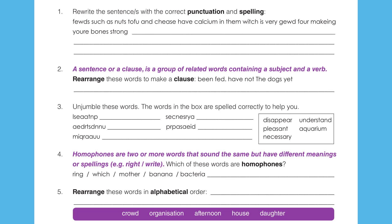Foods such as nuts, tofu and cheese have calcium in them, which is very good for making your bones strong. Note the pause between the list of foods there, so you should know that you put a comma in there, and see how you go. Question 2.